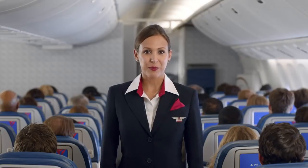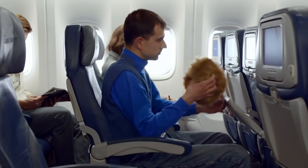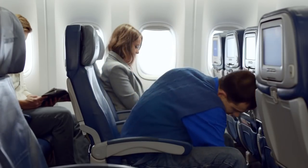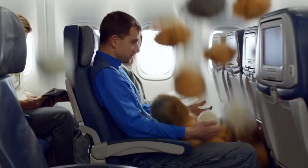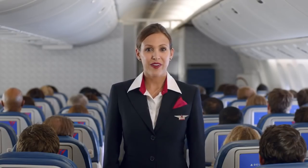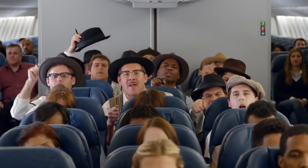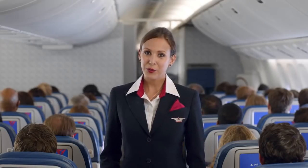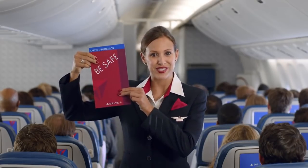Now, before we take off, be sure your seat is upright, your aisle arm rests are lowered, your tray table is put away, and all carry-on items are properly stowed. As we come through the cabin for our final safety check, please let us know if you have any questions. And finally, now would be a good time for everyone to review the safety information card, which is in your seat pocket.